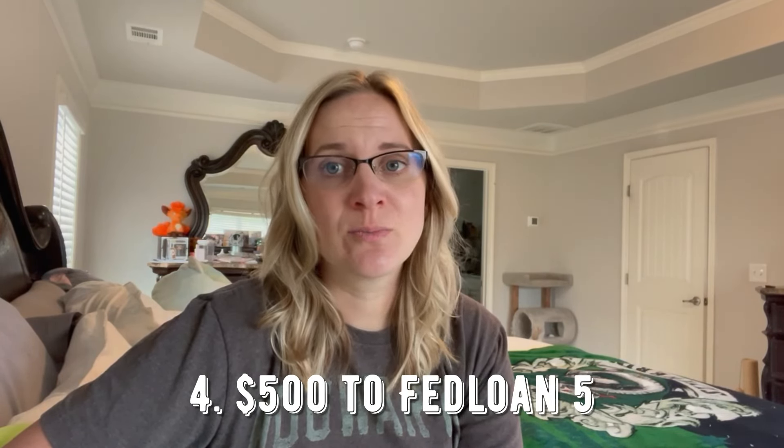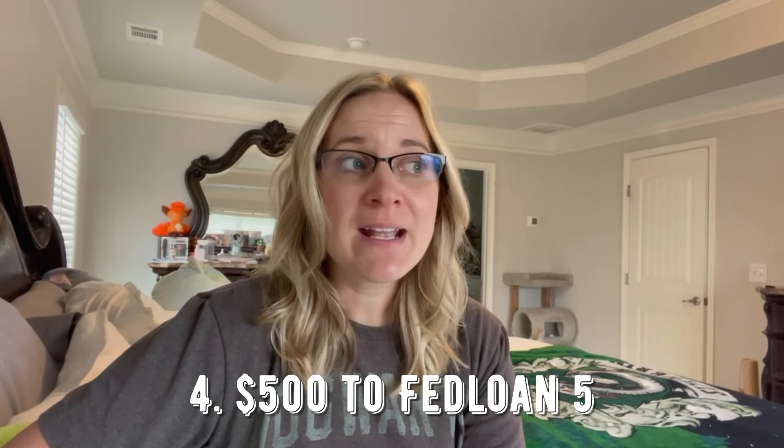The next transfer that we made this week was to FedLoan5. This is the debt that we are currently trying to pay off — we're trying to put as much of our extra income as we can to FedLoan5, and I really want to get this loan paid off this year. This is one of my husband's student loans and we were able to pay $500 towards it this week. I'm planning on putting a lot more towards it this month because we have a three paycheck month, but $500 is a great start.